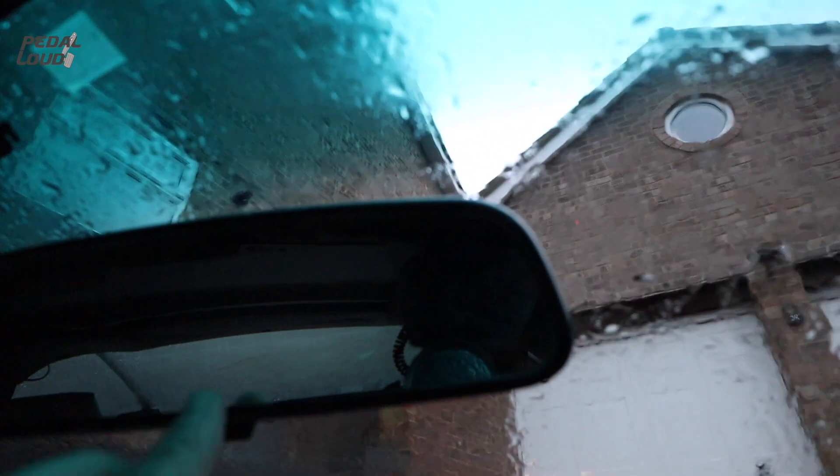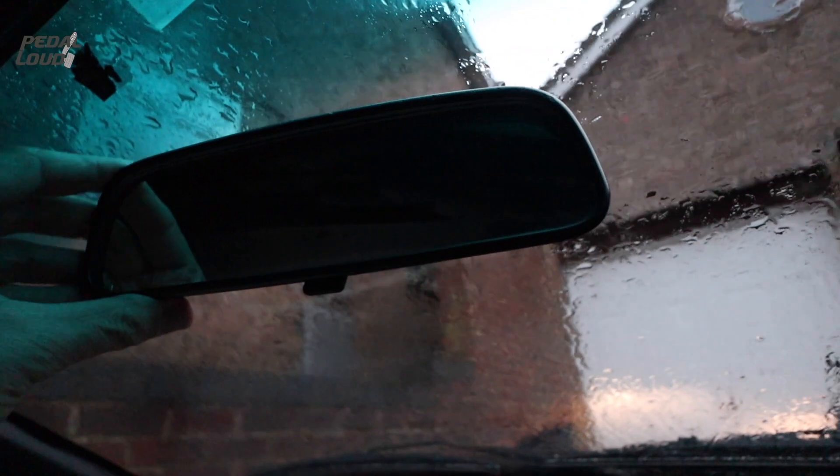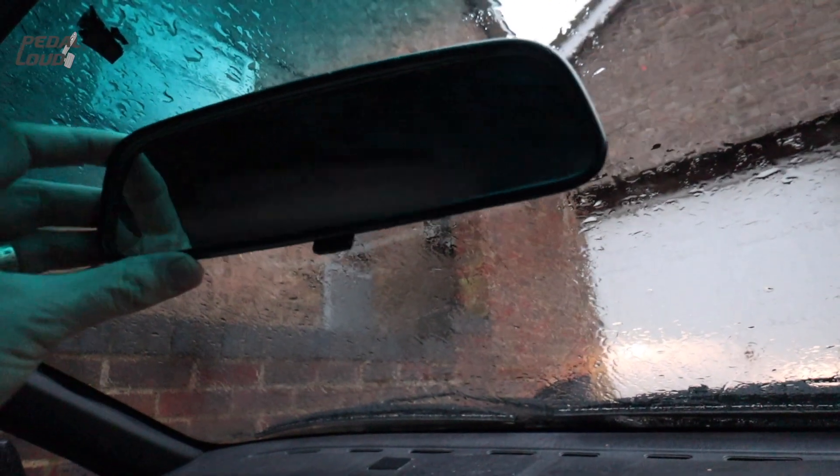Wing mirror - I remember on one of my previous 944s it kept dropping off, and I think it was this sticky bit up here which holds it on. This one seems like it's not going anywhere though, which is good.